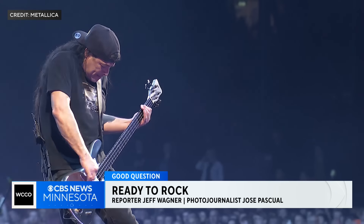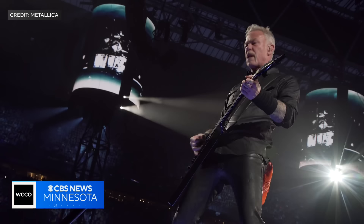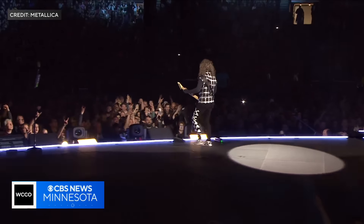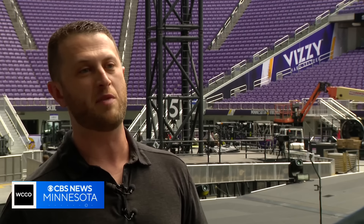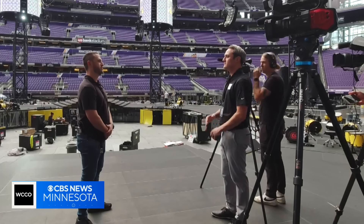Heavy metal worthy of the Rock and Roll Hall of Fame rumbled through U.S. Bank Stadium, as Metallica shredded and pounded through two energizing shows — an astounding production made possible by hundreds of hard-working people. And what we do in Minneapolis might not be the same as what we did in Chicago last week. John Michael Marino is the tour coordinator.